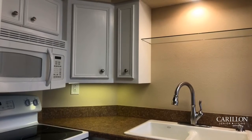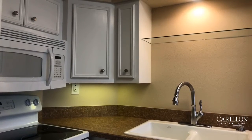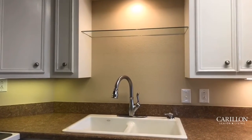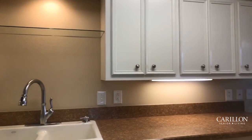Directly when you come in, to your left, you have your kitchen. Your kitchen is equipped with an electric cooktop stove, a microwave, and a side-by-side refrigerator. You've got lots of countertop and cabinet space, and there's also a built-in pantry.